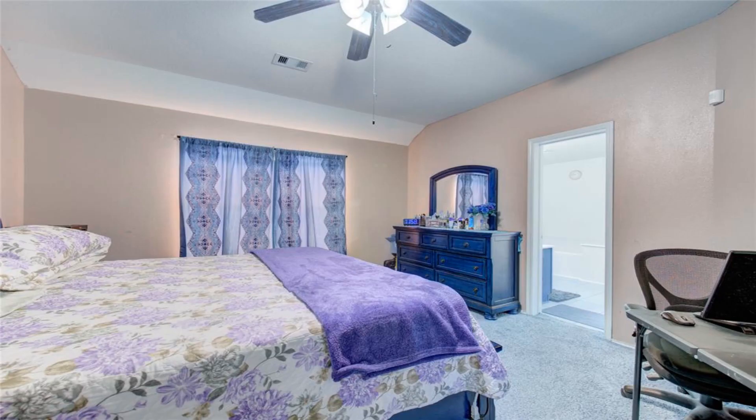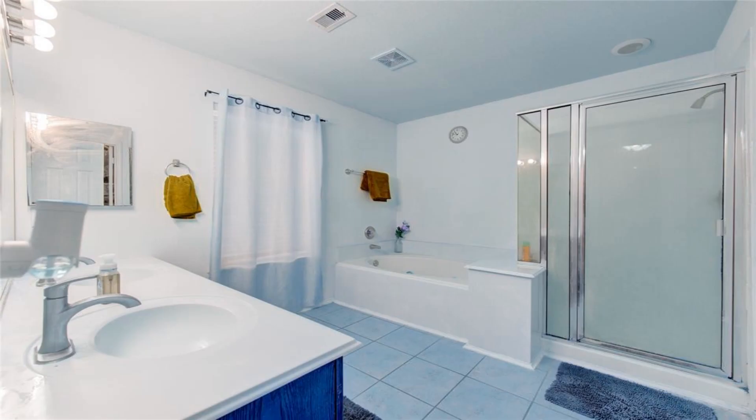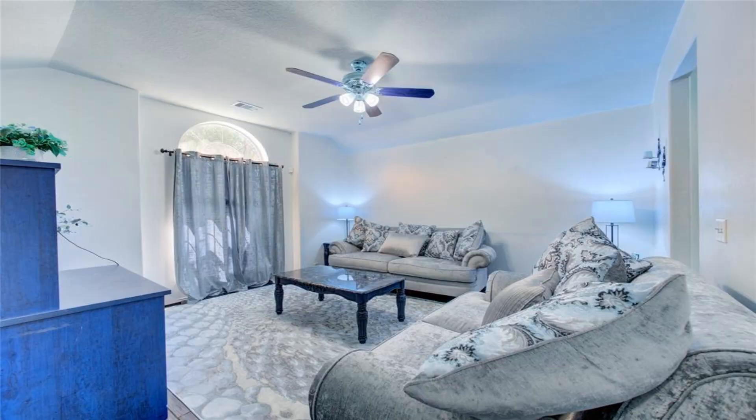Open floor plan with plenty of natural light. Fireplace in the family room. Great floor plan for a family with young kids.